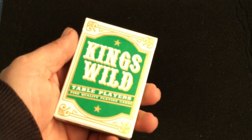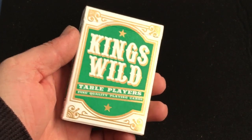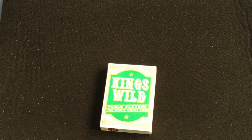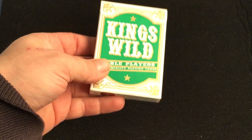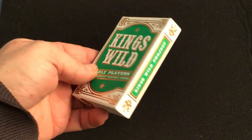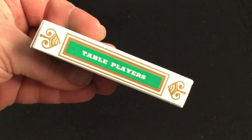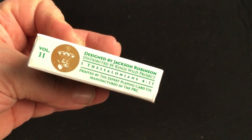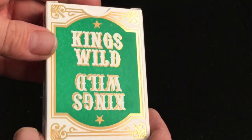Beautiful tuck case with a nice gold foil accent. It says King's Wild Table Players fine quality playing cards. It was designed by Jackson Robinson as far as I know, embossed on the top of the case. It says King's Wild Project on one side, Table Players on the other, King's Wild Project on top, the ad copy on the bottom, designed by Jackson Robinson, printed by Expert Playing Cards in China, and on the back is the bat design.